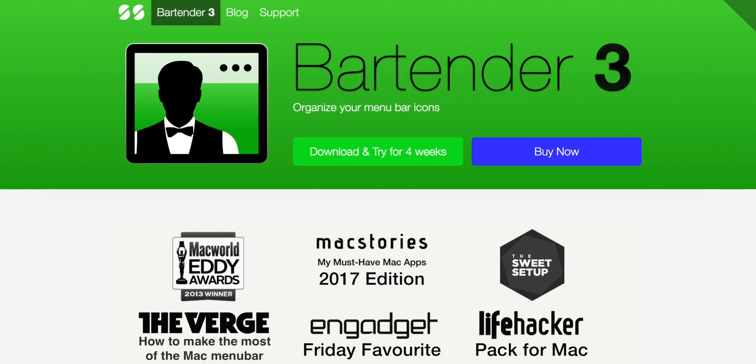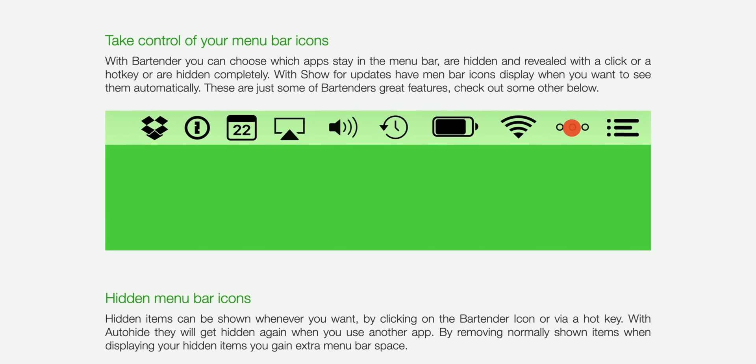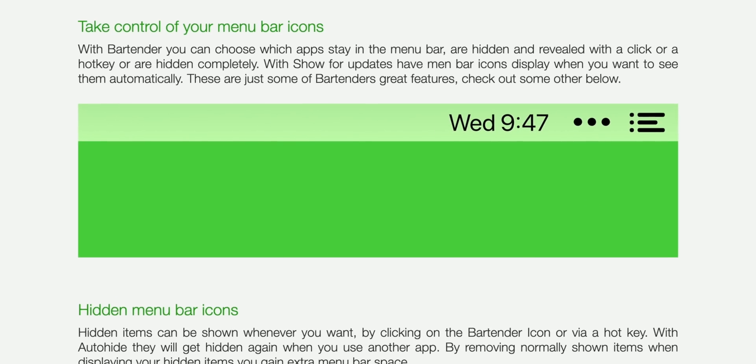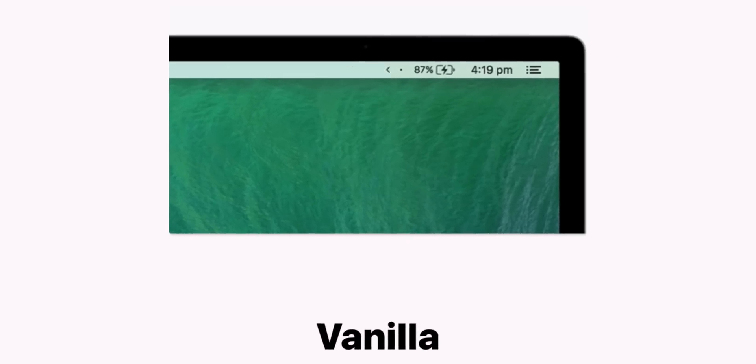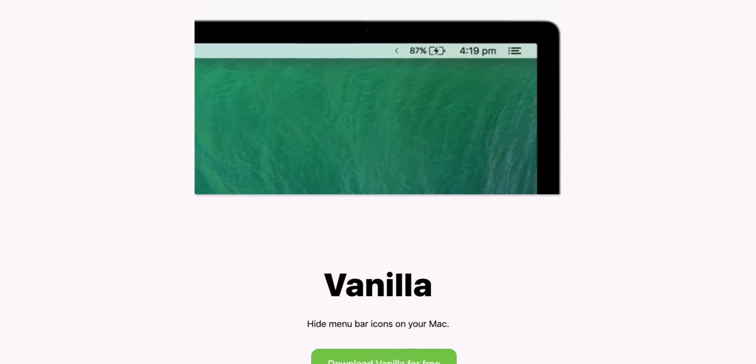Bartender is one of my all-time favorite Mac apps. It's a paid app that lets you reorganize, rearrange, and hide the icons in your Mac's menu bar. But a lot of people don't want to pay for that, so here's a free alternative called Vanilla, which more or less helps you do kind of the same thing.